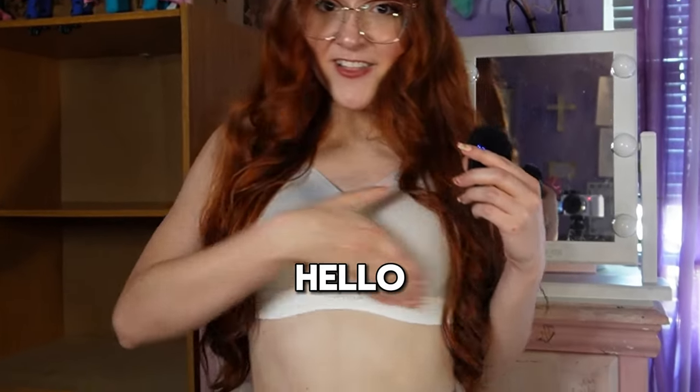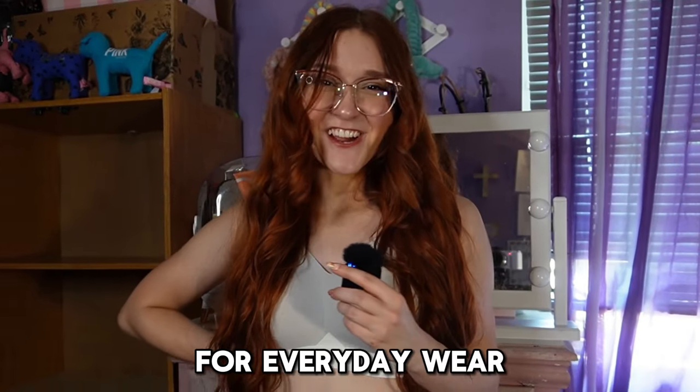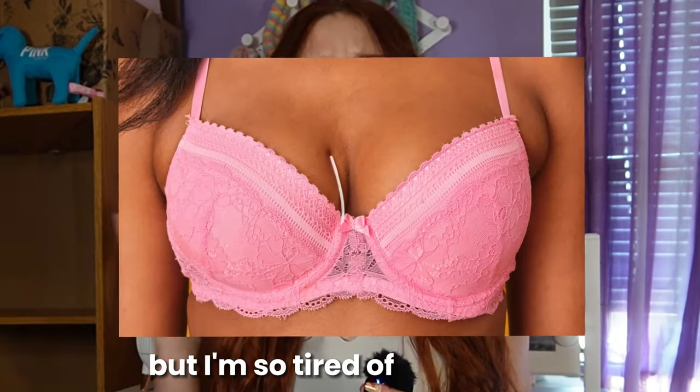Bye-bye, underwire bras. Hello, wireless bras. They're both comfy and supportive for everyday wear. I don't know about you, but I'm so tired of wired bras.